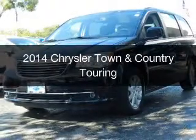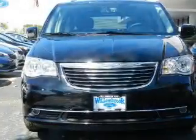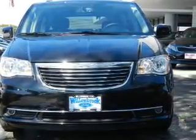This is a used 2014 Chrysler Town & Country, powered by Front Wheel Drive, a 3.6 liter, 6-cylinder engine, and an automatic transmission.